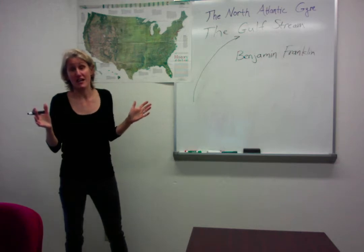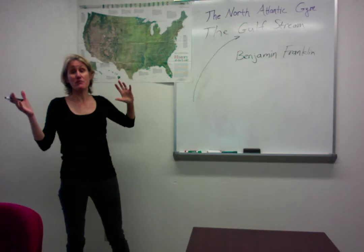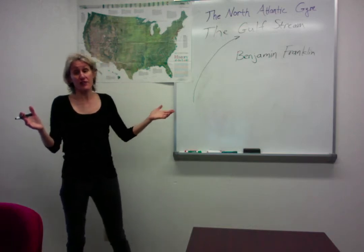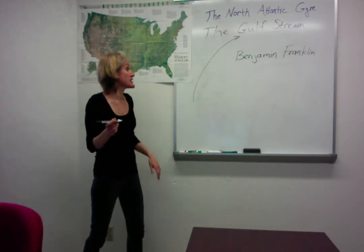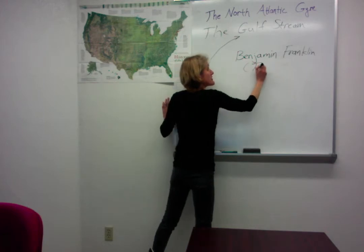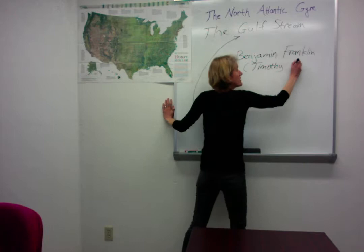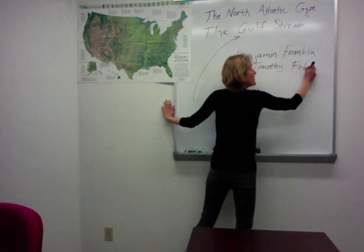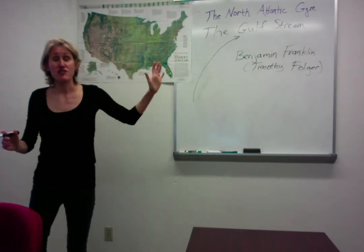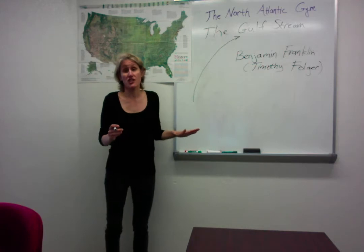Benjamin Franklin was the Postmaster General at the time of the new colonies and wanted to look into why some ships were taking longer to get to the eastern seaboard than others from London. He was talking to his cousin, the whaler Timothy Folger, who was telling him about this very strong current that they would use to help them chase the whales.